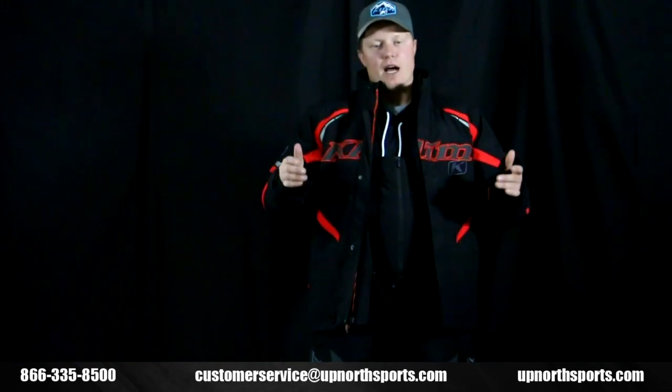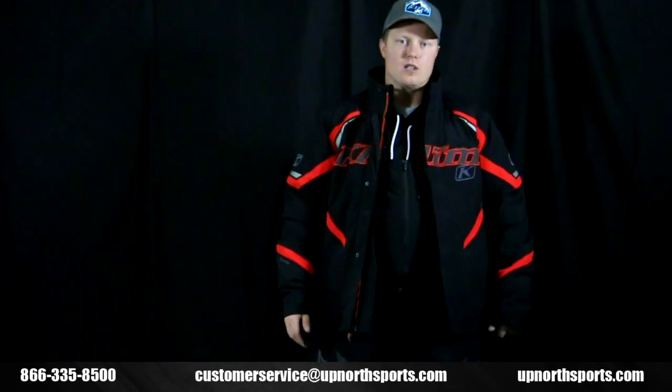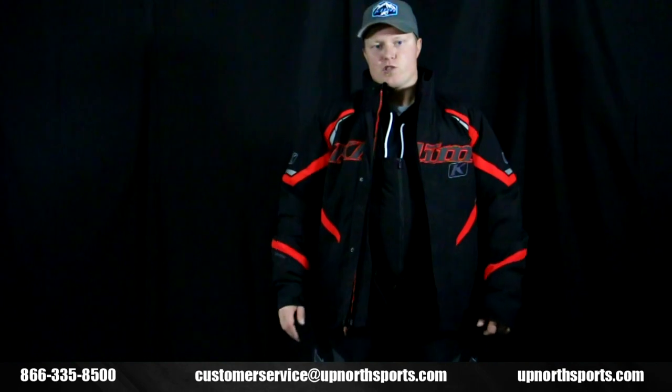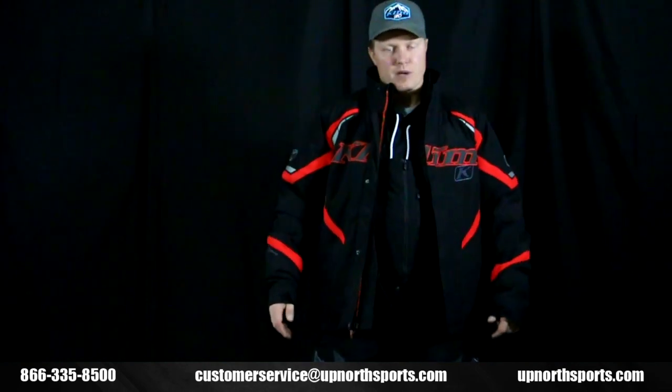Climb has done a great job of adding versatility not only in the jacket but also the bibs, so make sure you check that out. Head to UpNorthSports.com for available sizes and colors, check out all the brand new Climb review videos on the Up North Sports YouTube channel, and find the latest updates on our Facebook page at UpNorthSports.com.